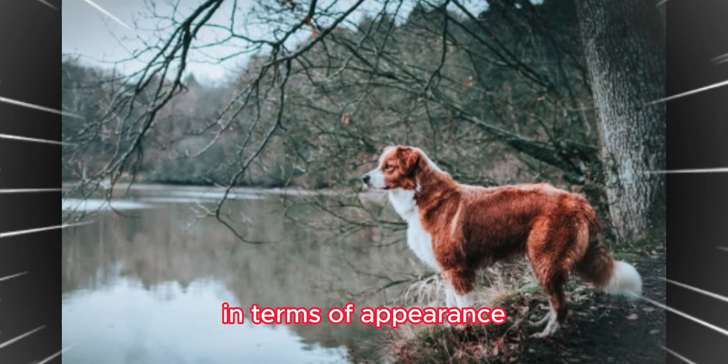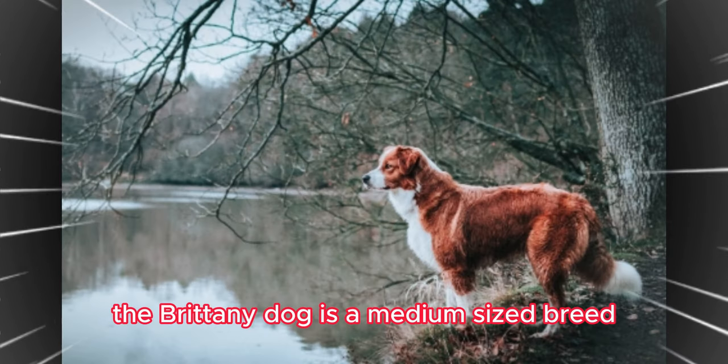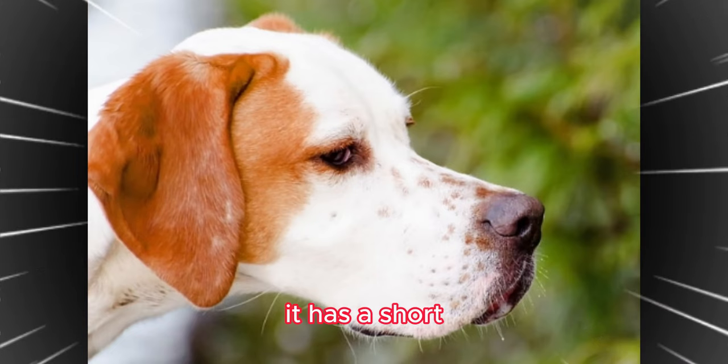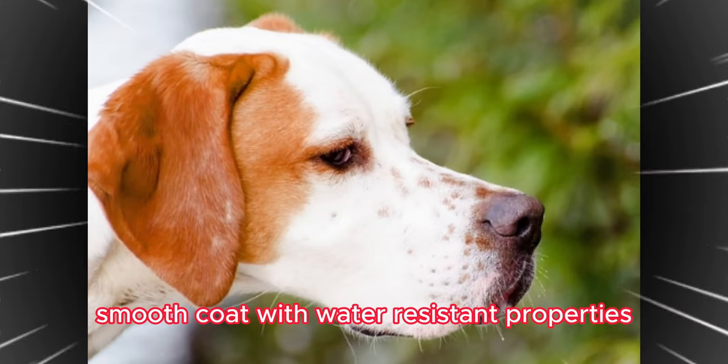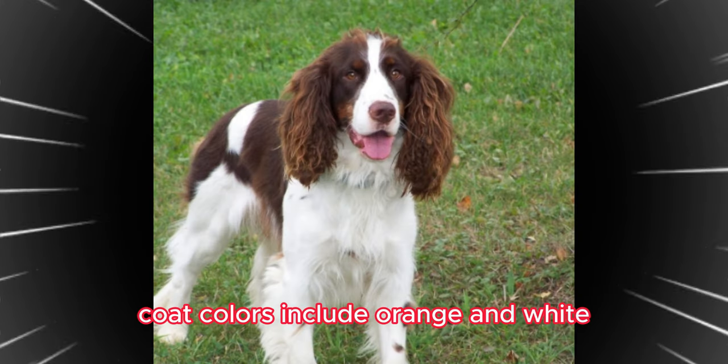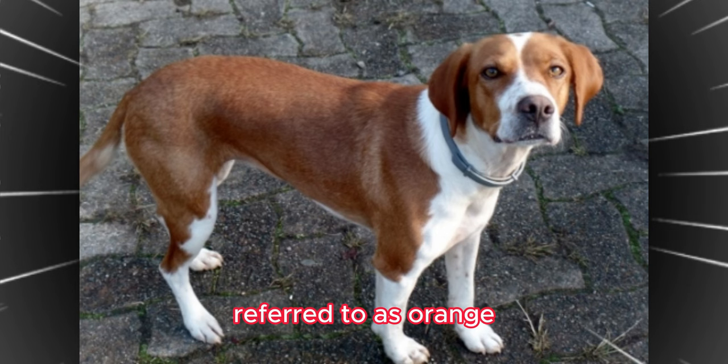In terms of appearance, the Brittany Dog is a medium-sized breed with a sturdy build. It has a short, smooth coat with water-resistant properties, providing a natural appearance. Coat colors include orange and white, referred to as orange roan, liver roan, tricolor, among others.